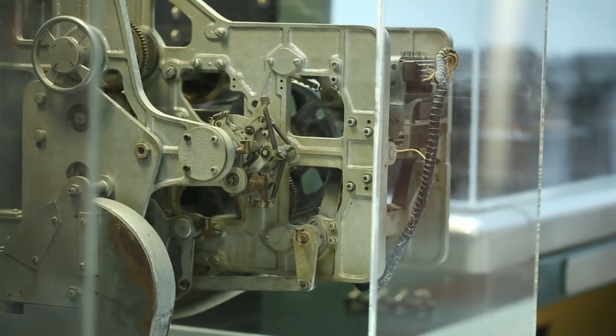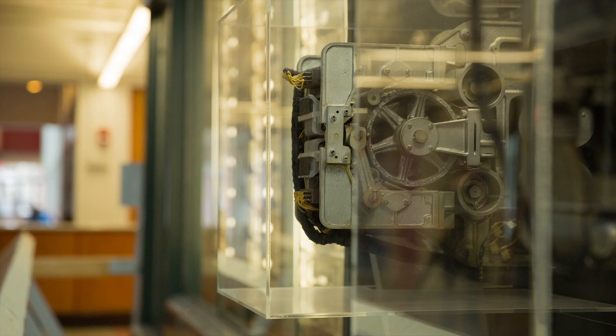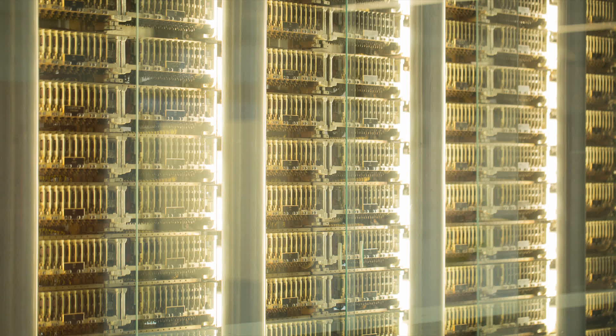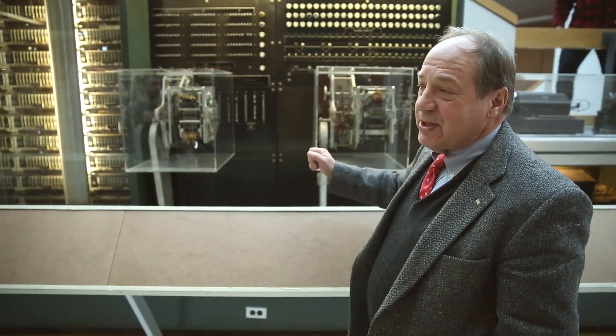What you see here are paper tape drives. The program was punched in paper tape and was on a loop. What you see there are registers that would correspond to the stored memory of the machine, which was only used for data. The program itself was fixed.